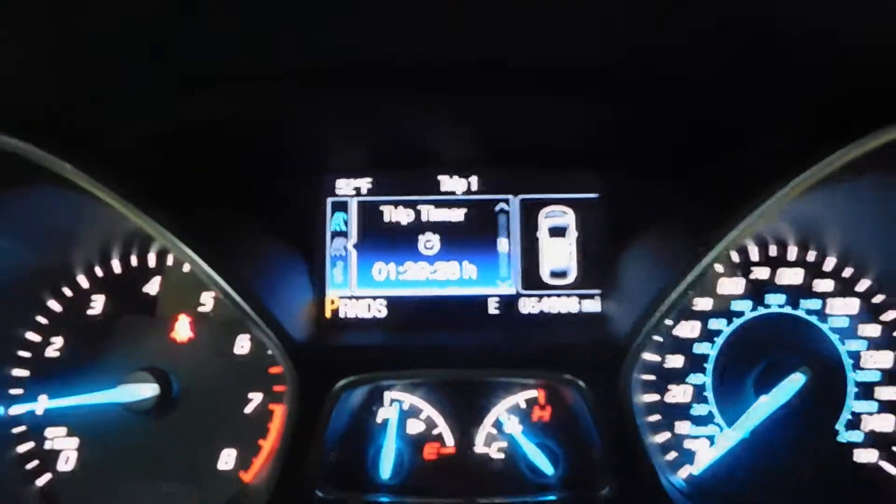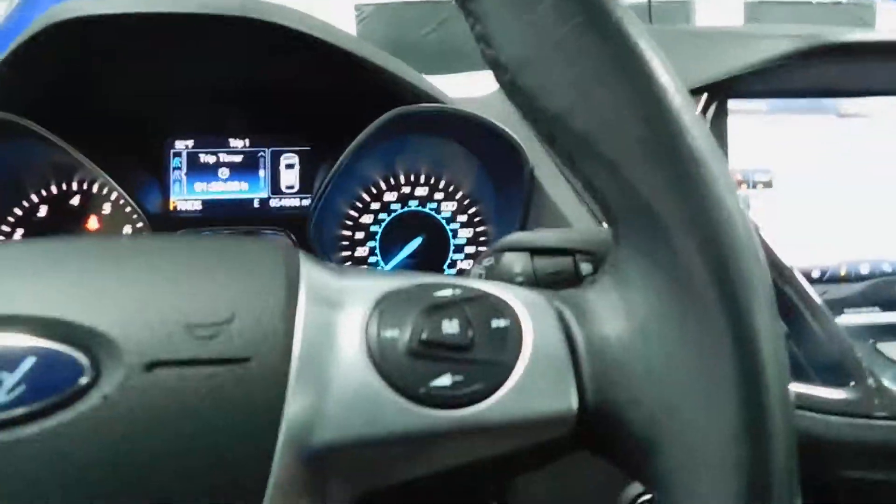Memory seat with three memory seat options. If you put it in reverse, you have a rear parking aid. And you can see that 54,000 miles right there — 54,996 to be exact.